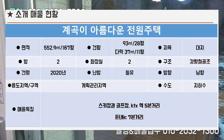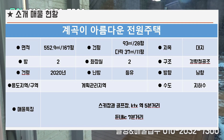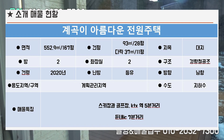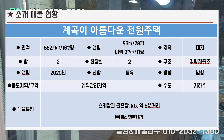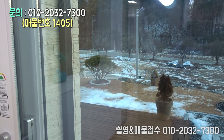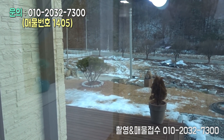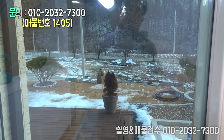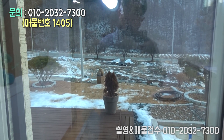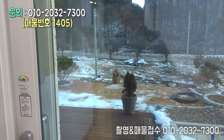아주 좋습니다. 정남향이구요. 2020년 준공이에요. 여기 보시면 스키장과 골프장 부근의 정말 고급스러운 전원주택 단지입니다.